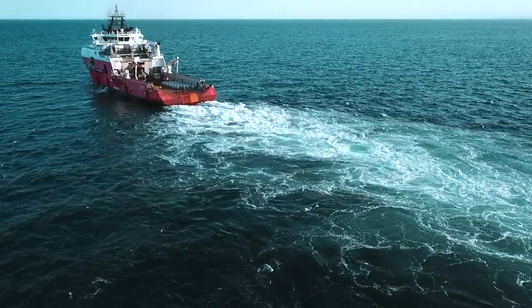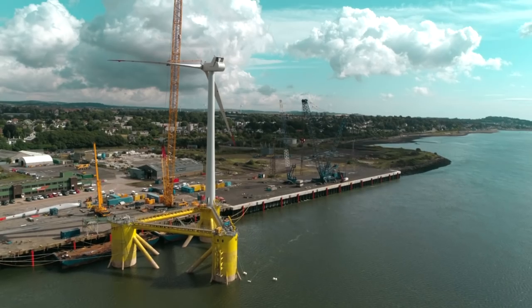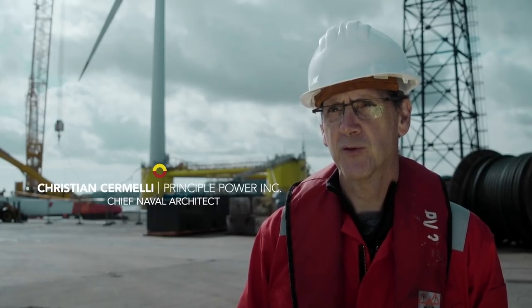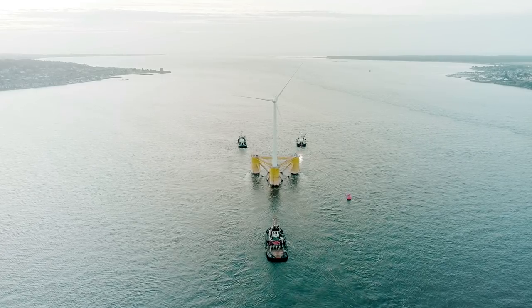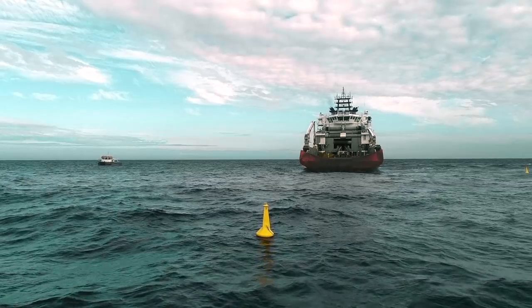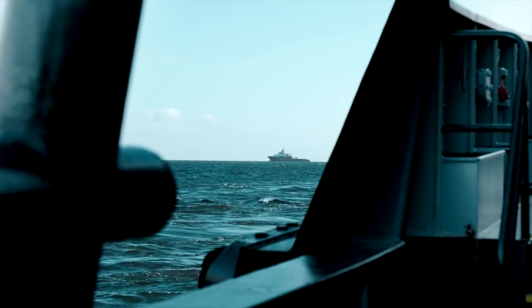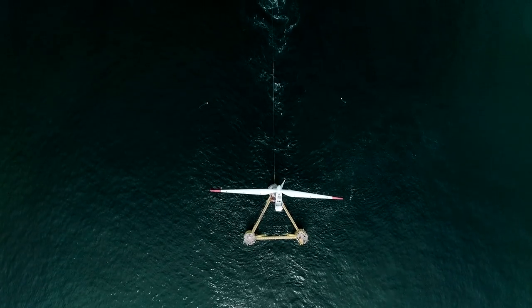That's spot on. The assembly of the wind turbine approaches its finale. Wind float technology is designed to be fully assembled at the quayside. Then you go offshore, where you have pre-installed a mooring system, so the lines are waiting for you. You hook up, connect to the electrical cable, and you're ready to produce without bringing massive vessels and expensive operations that normally happen offshore.